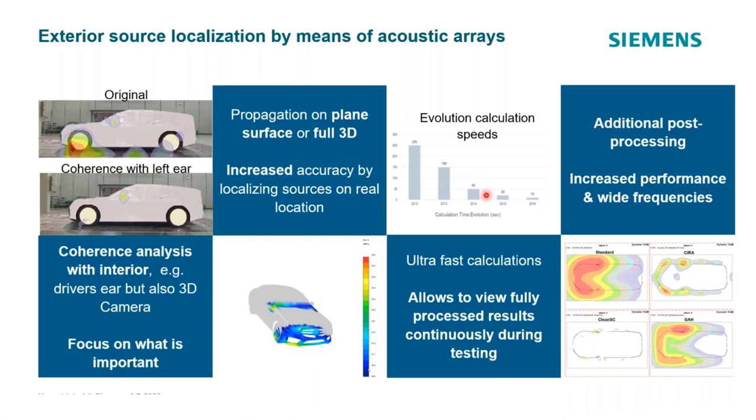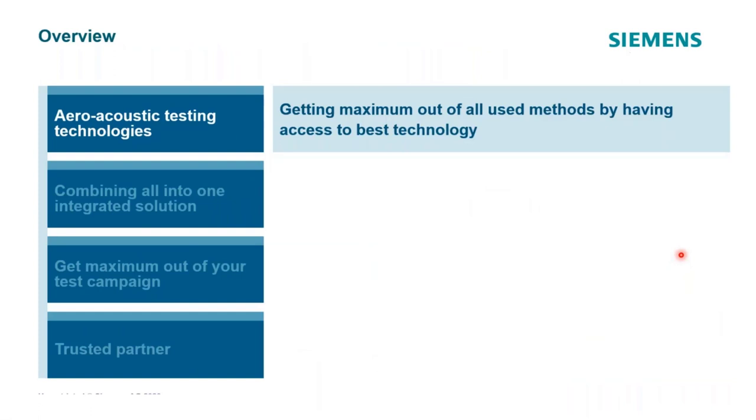It's also possible to propagate those array results onto a 3D model. We'll get into the evolution of calculation speeds and how this can be done efficiently enough for people to make decisions on the fly during testing — rather than hours or days after testing is finished. Additional post-processing can increase spatial resolution, improve frequency range, or give better resolution of the localized sources themselves.